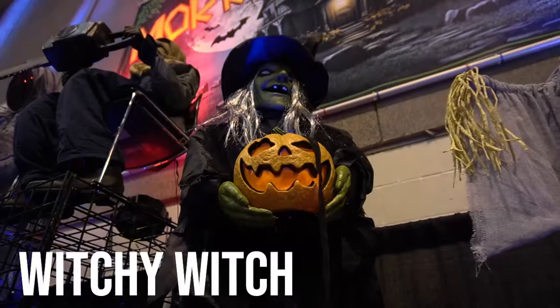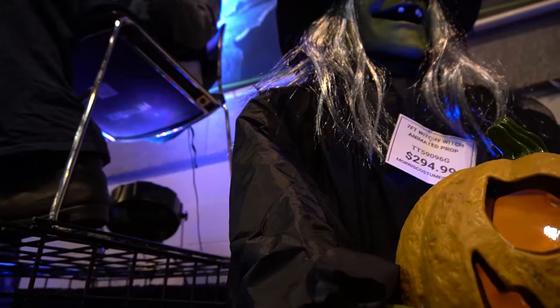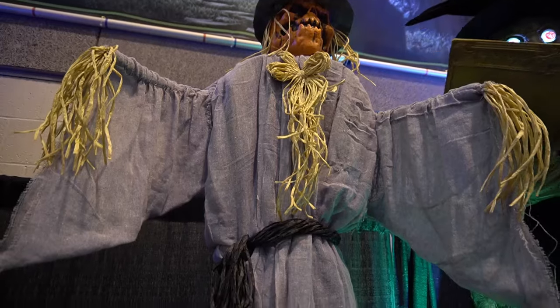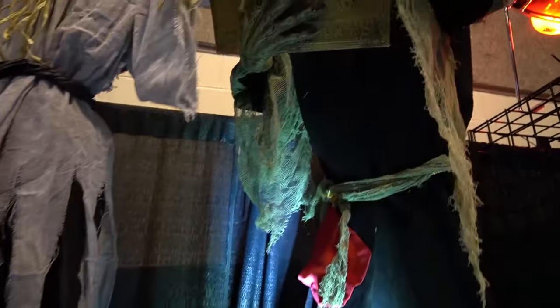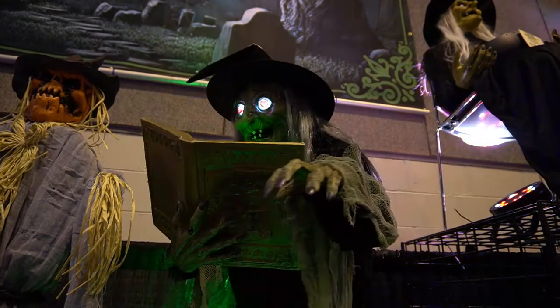He's really cool. The Witchy Witch — I love her name, she's really cool, got that green look to her, not a bad price. The Spell Speaking Witch — she's always a favorite, she's got that old look, reading from her spellbook. They put a spell on you!